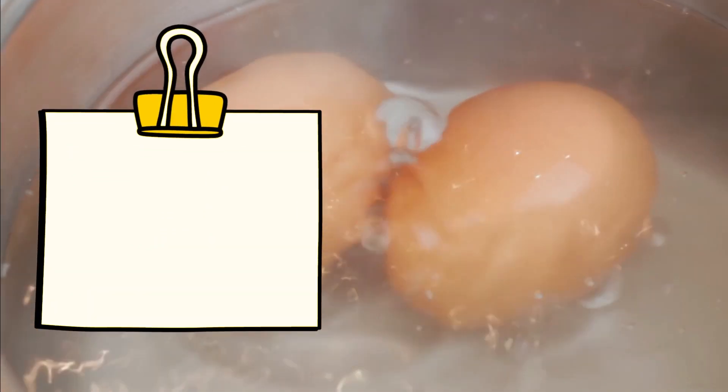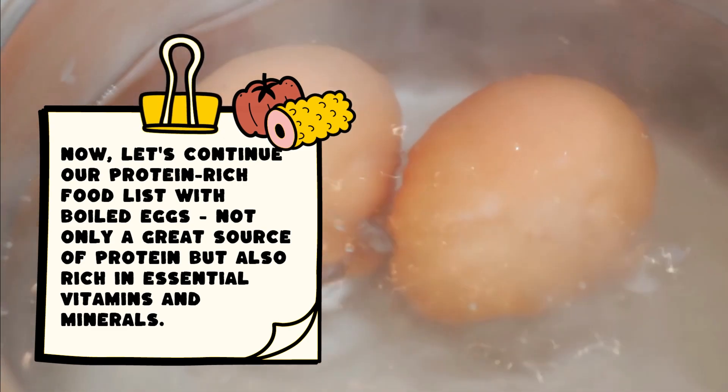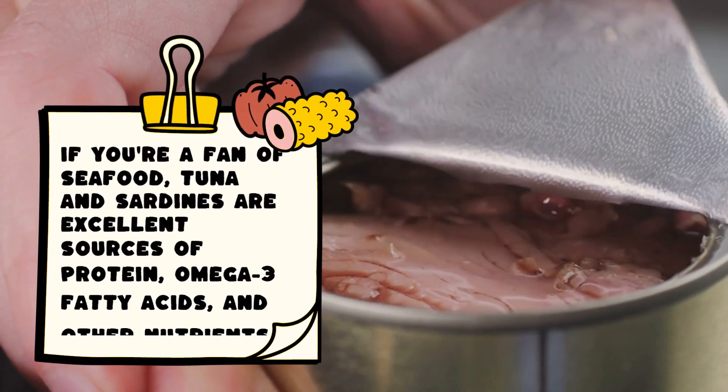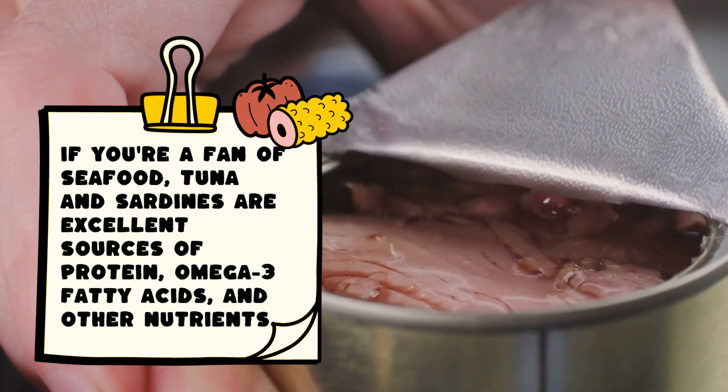Now, let's continue our protein-rich food list with boiled eggs, not only a great source of protein but also rich in essential vitamins and minerals. If you're a fan of seafood, tuna and sardines are excellent sources of protein, omega-3 fatty acids, and other nutrients.